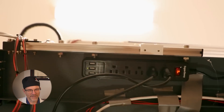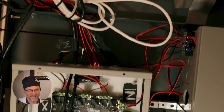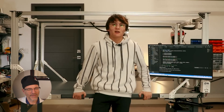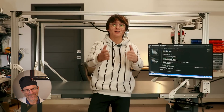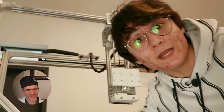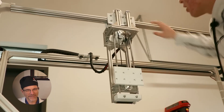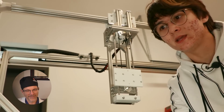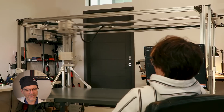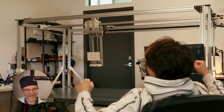The creator worries the structure might not be strong enough — he compares it to a McDonald's play place trampoline. But he turns it on anyway. The machine works. Now the question is how to control it. The controller turns out to be a VR hand tracking camera purchased off Amazon, piping hand coordinates directly into the surgery robot.